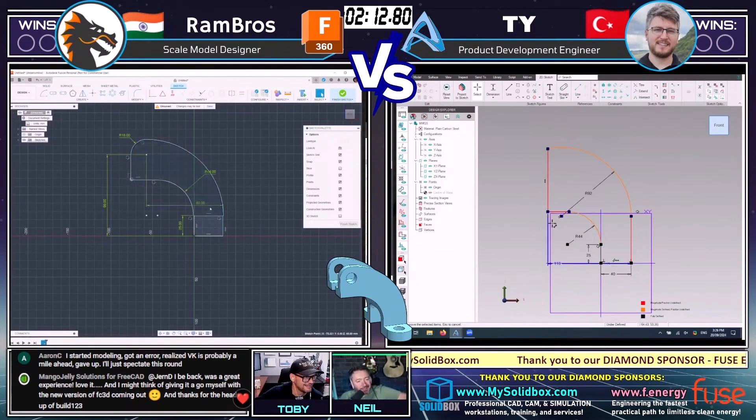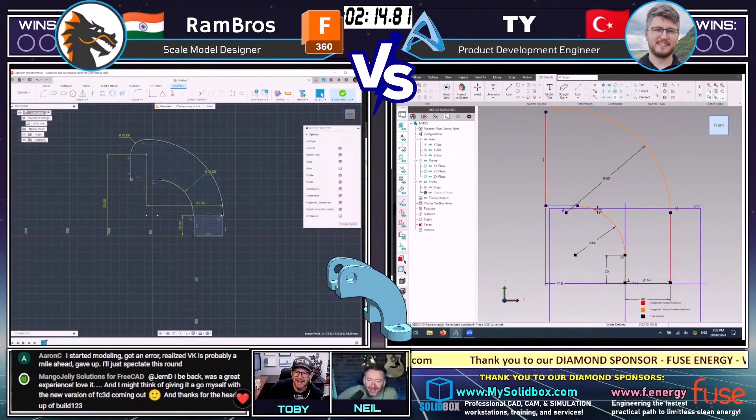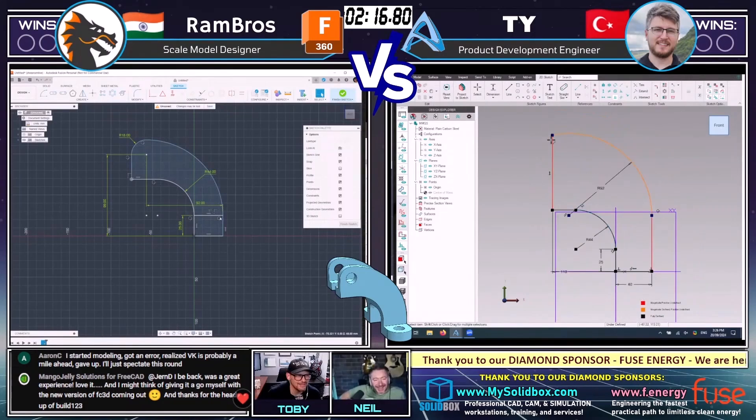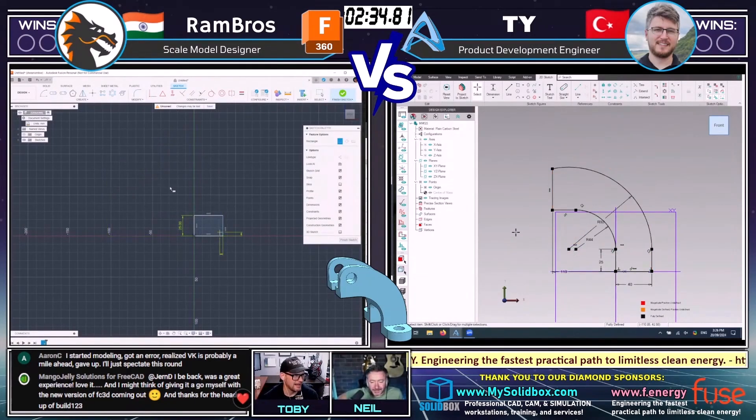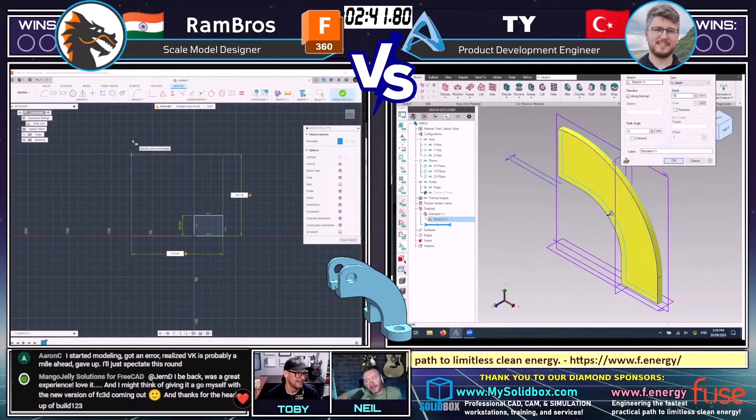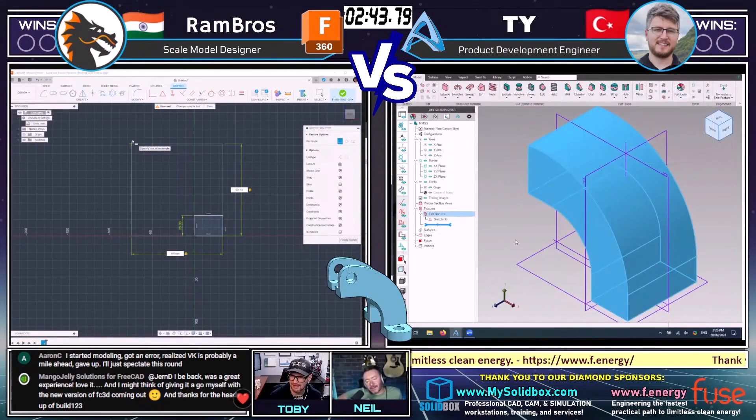It looks like Rambrose is having an absolute nightmare with his sketch. Those errors at the bottom are saying there's something wrong. He's having an absolute constraint nightmare — he's going to have to try and sort that out. This is one of those models I personally hate — where it's got two arcs but the arcs are not concentric. It always makes me feel like I'm going crazy when I'm trying to constrain it down. But it looks like Ty was able to get that constraint locked down.